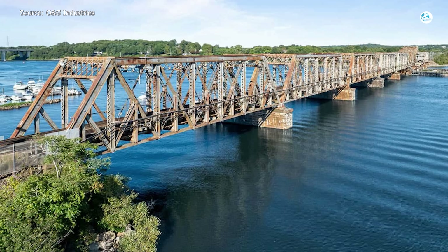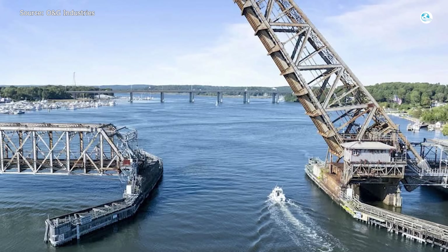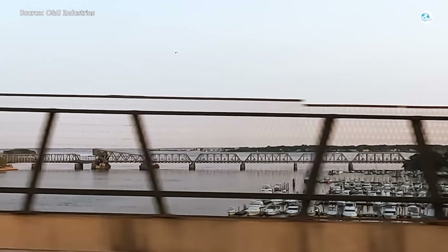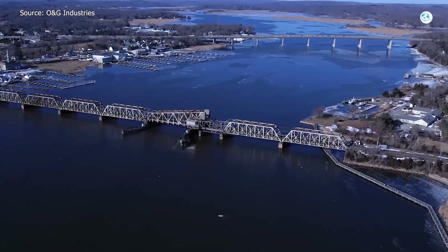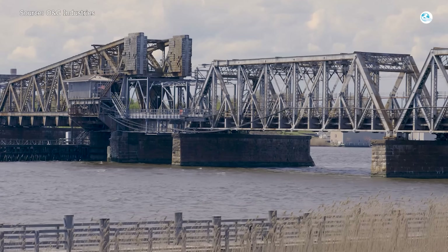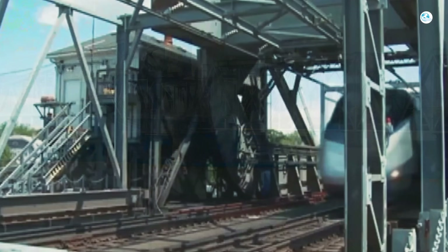The bridge sits only about 18 feet above the river when it's closed, which means it has to open constantly for boat traffic. Every time it opens or closes, there's a chance something goes wrong. And when it does, it's not just a minor hiccup — it's a full-on disruption. Trains stack up on both sides, boats sit idle waiting for clearance, and delays ripple down the entire Northeast Corridor. Patching it up just won't cut it anymore.